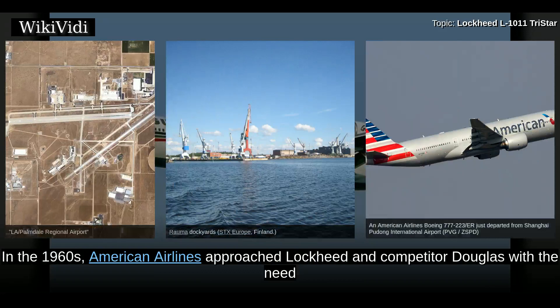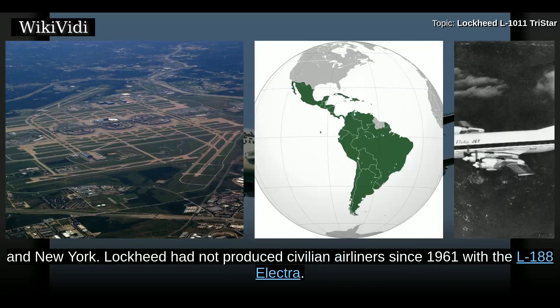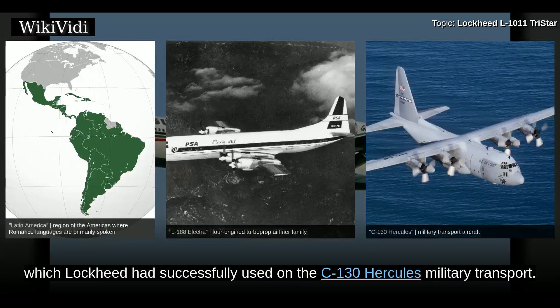In the 1960s, American Airlines approached Lockheed and competitor Douglas with a need for an airliner smaller than the 747, capable of carrying a large passenger load to distant locales such as London and Latin America from company hubs at Dallas/Fort Worth and New York. Lockheed had not produced civilian airliners since 1961 with the L-188 Electra. In the 1950s, the Electra was designed for turboprop propulsion, which Lockheed had successfully used on the C-130 Hercules military transport.